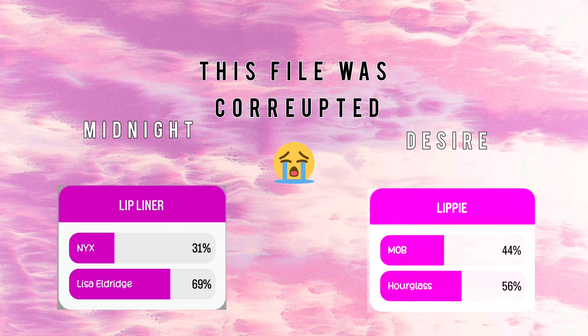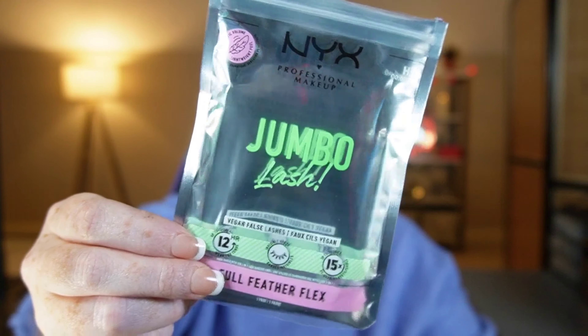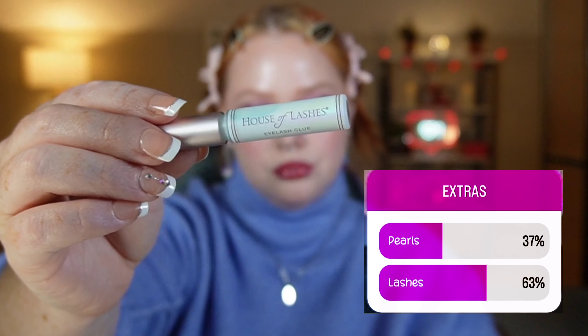The lip product footage corrupted — Lisa Eldridge and Hourglass ones were both lost. You all chose Half Magic and of course that was also corrupted, but for the extra category you guys chose lashes. I'm using the NYX Jumbo Lashes in the style Full Feather Flex with the House of Lashes glue. I'm struggling a little to get these on — it's my first time wearing this pair. Here you see me using mascara over the top to blend in my lashes.